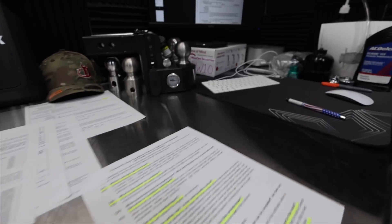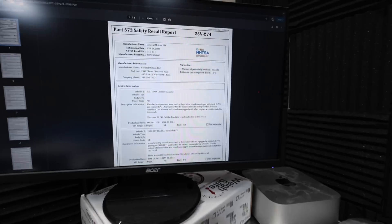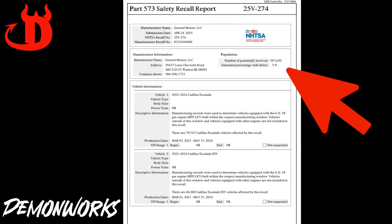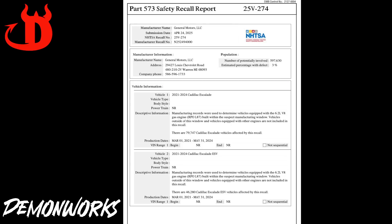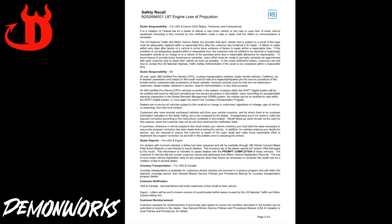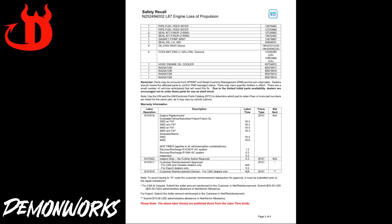This new recall for the 6.2 liter gasoline engine just catapulted the 3.0 liter Duramax diesel to the top of the best engine available. Look at that — 597,630 vehicles potentially involved. That is massive. Now we have the final updates as to what is exactly going on with this recall and how you get coverage.